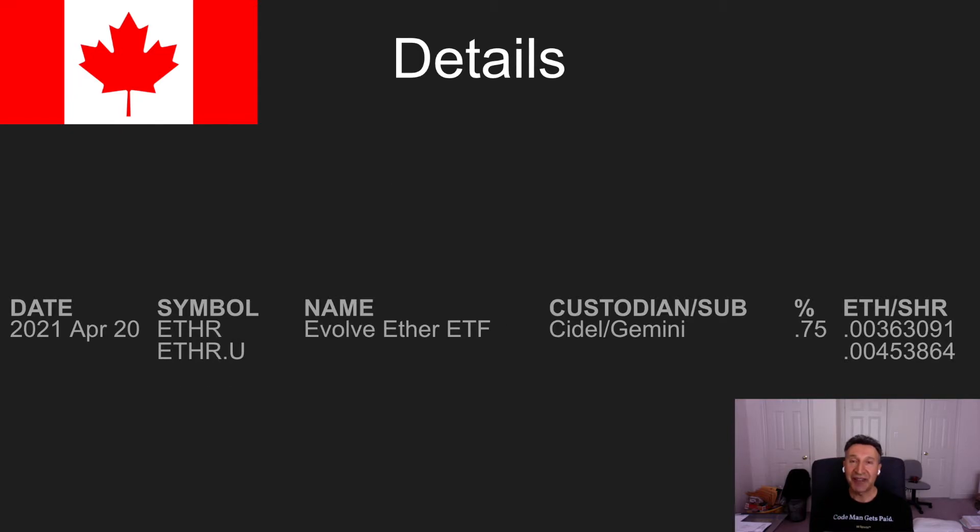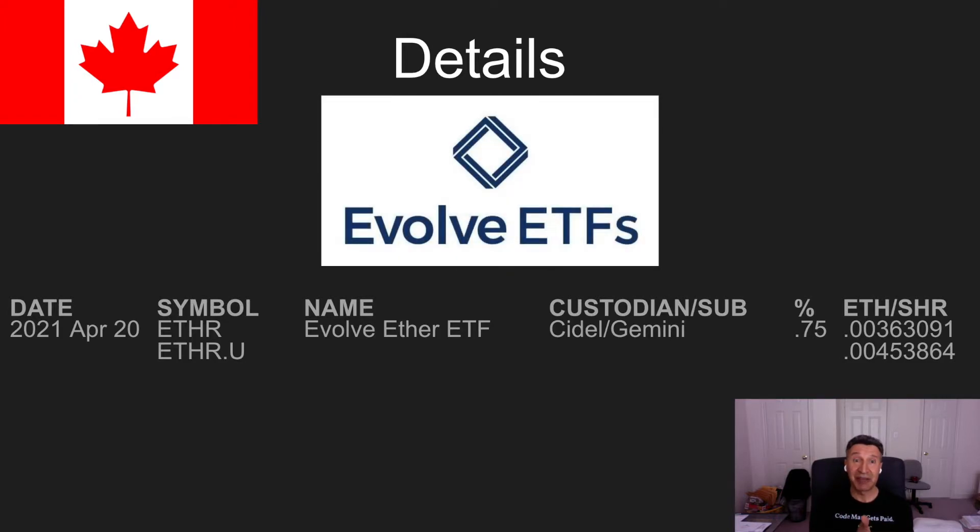The next one is from a company called Evolve ETF. It also released on the same day, April 20th. They have two flavors: the Canadian one, ETHR, and a US-denominated flavor. Same custodian. A little less management fee at 0.75%, with approximately the same number of ETH per share. And if you purchase this one before May 31st, they're waiving the management fee.